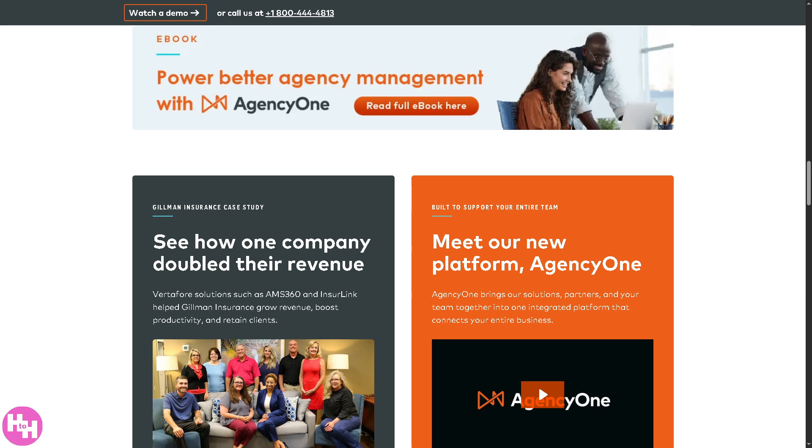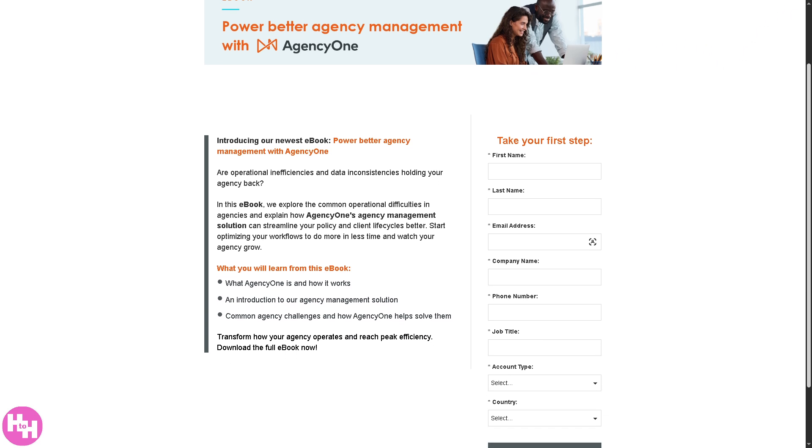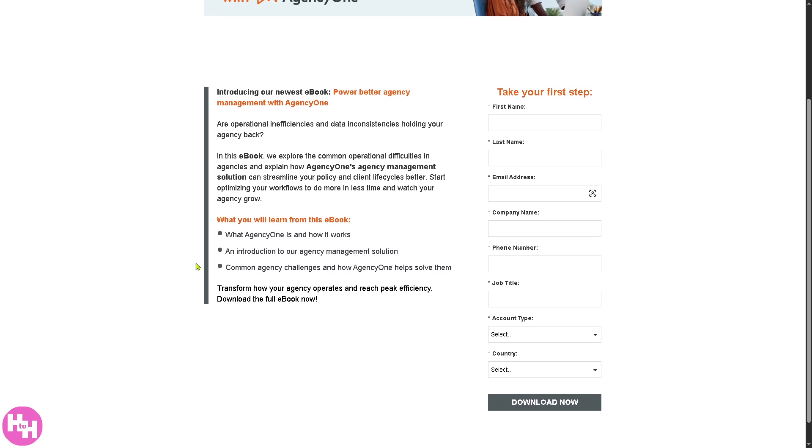They also offer a free e-book. Click 'Read Full E-book Here' and, similar to the webinar, just provide all the information needed — it's free. You'll learn from this e-book what Agency One is, how it works, and more. You can download the full e-book now by clicking 'Download Now,' though you will need to provide your information again.